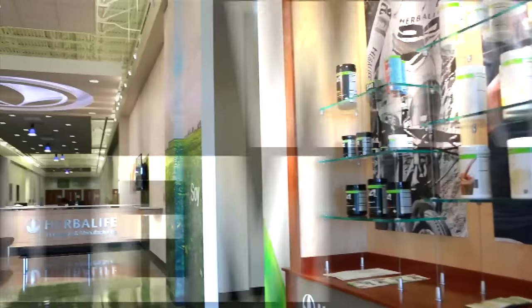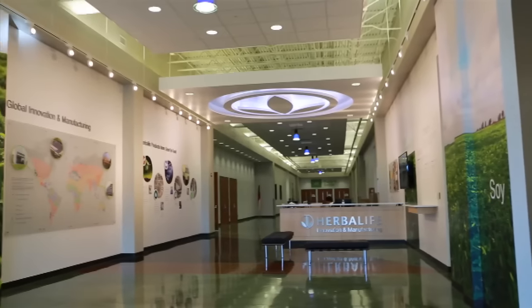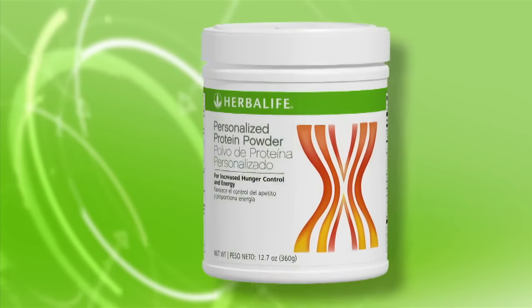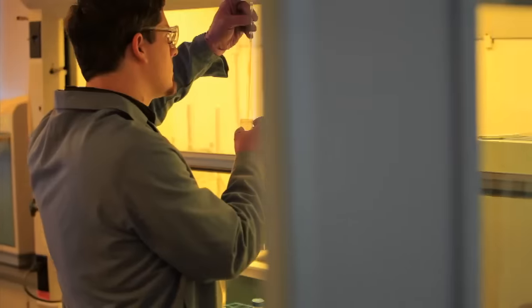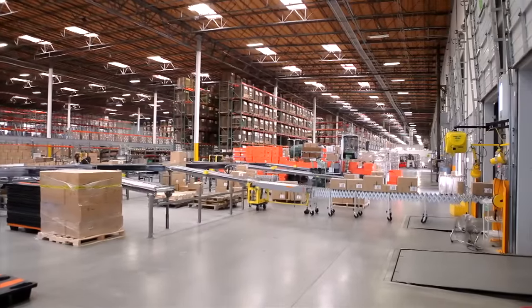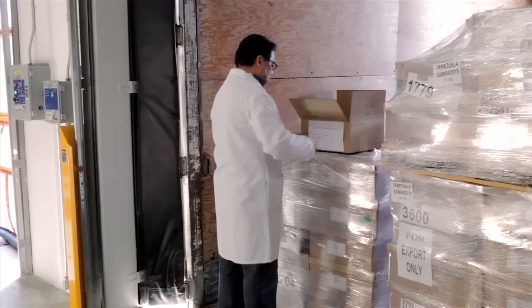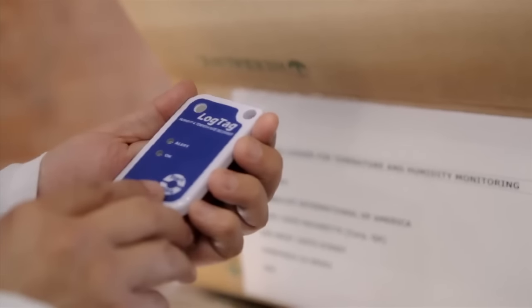Once fully operational, it'll be the highest output Herbalife manufacturing facility yet, producing core products including Formula One nutritional shake mix, personalized protein powder, teas, and liquid aloe. The HIM Winston-Salem plant includes a quality control Center of Excellence lab, where physical, chemical, and microbiological testing takes place. We monitor the environments in which all of our products are stored even after manufacturing is complete, and carefully track temperatures during shipping using data logging technology that measures air temperature during transportation.